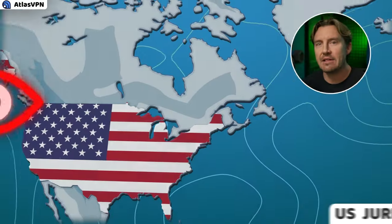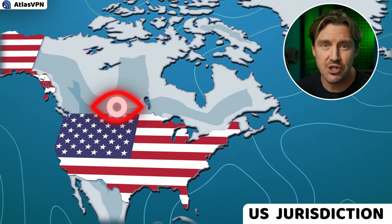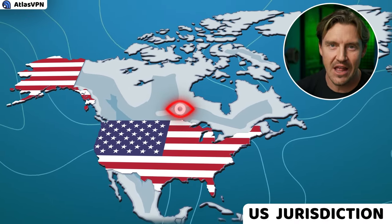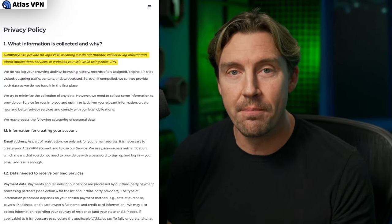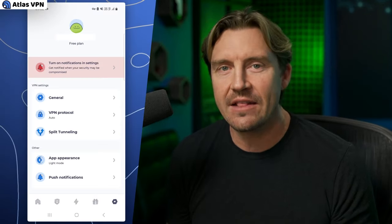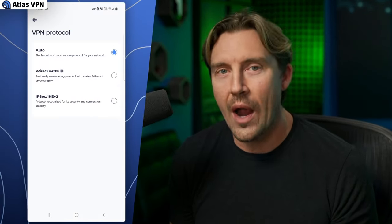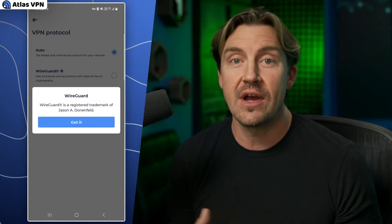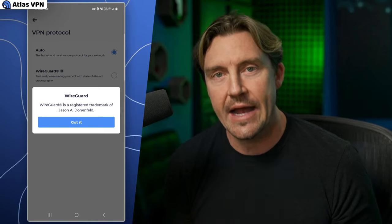My only concern is that Atlas VPN operates under US jurisdiction. This country is part of a Five Eyes Intelligence Alliance, and the laws are not very privacy-friendly around here. That said, a no-logs policy does remove a lot of my worries connected to the jurisdiction. Despite being a free VPN, Atlas VPN uses an advanced WireGuard tunneling protocol for faster performance, providing a very reliable connection.